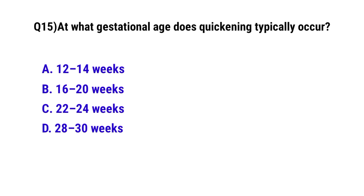Question number 15. At what gestational age does quickening typically occur? The correct option is B: 16 to 20 weeks.